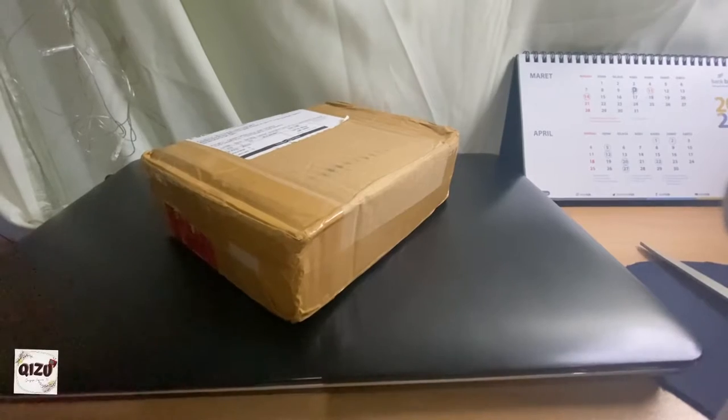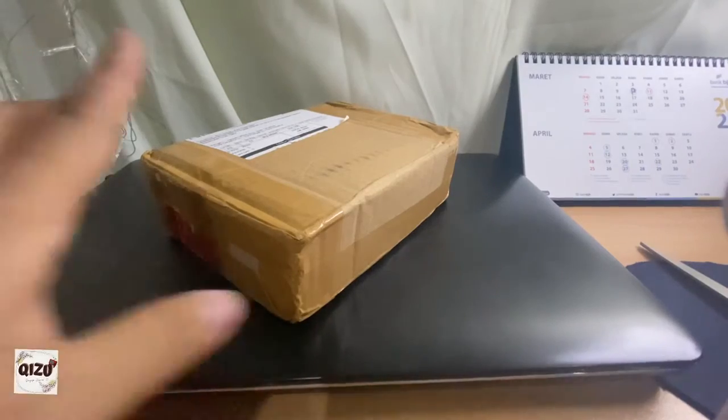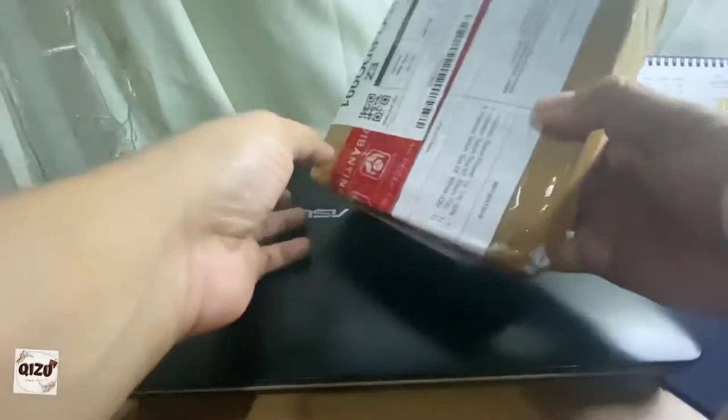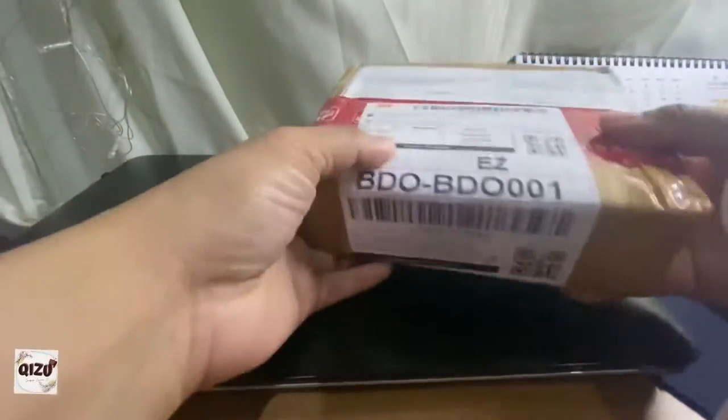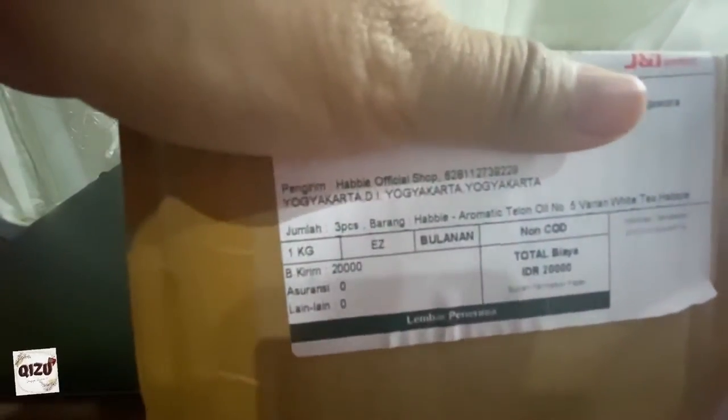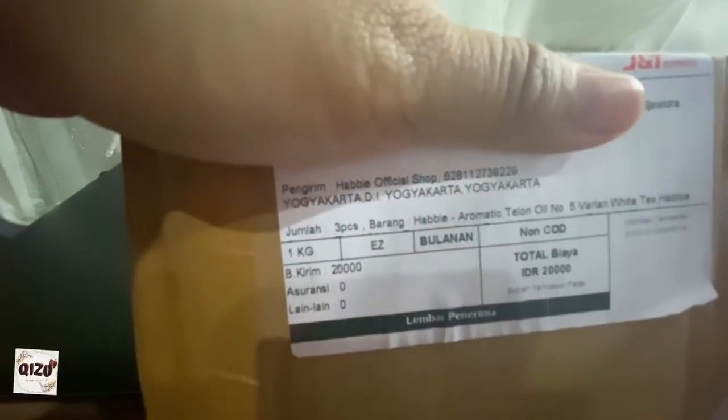Hello, Wassalamualaikum kawan-kawan semua. Kali ini kita unboxing paket — sebenarnya ada beberapa paket tapi udah ada yang dibuka karena nggak sabar. Nah kali ini kita mau buka paket dari Habi Official Shop dari Yogyakarta.